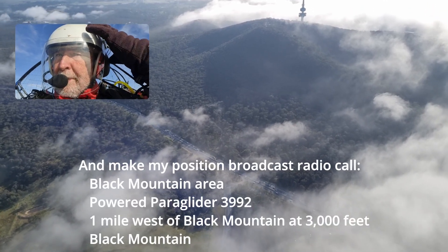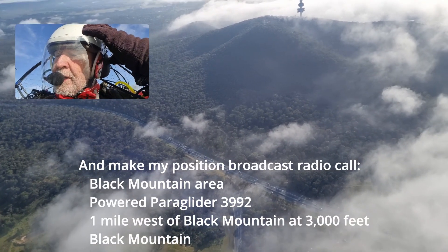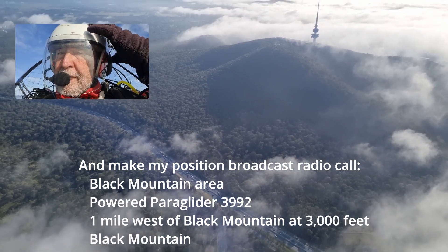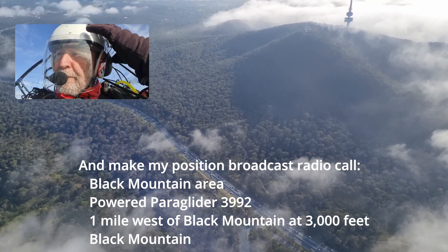Black Mountain area, power paraglider 3992, one mile west of Black Mountain at 3000 feet.